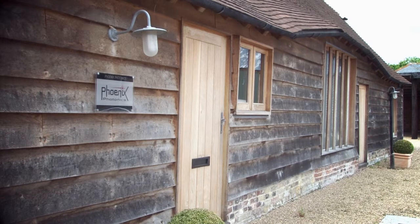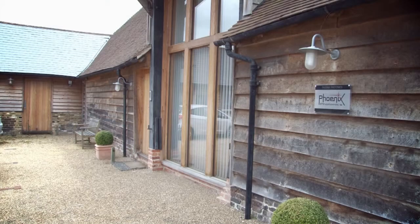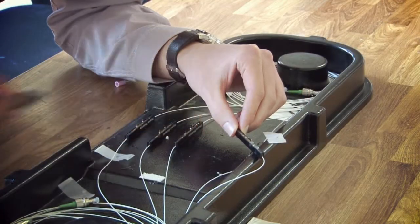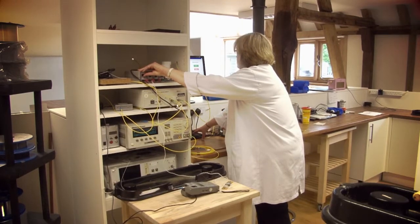Phoenix Photonics develops and manufactures fibre components, modules and instrumentation targeted at the global telecommunications, sensing and associated markets. Our products utilise in-house technology to modify standard fibres to provide the crucial functionality required today in systems and instrumentation.